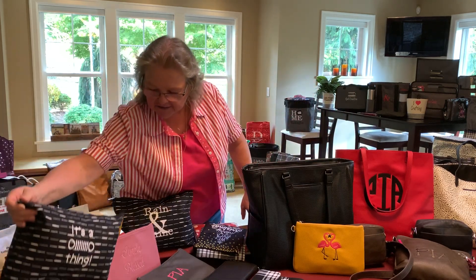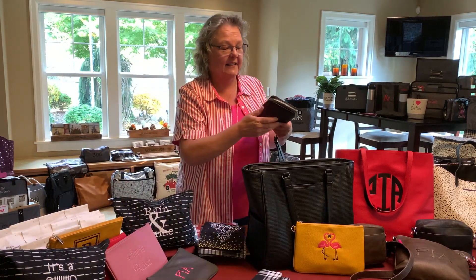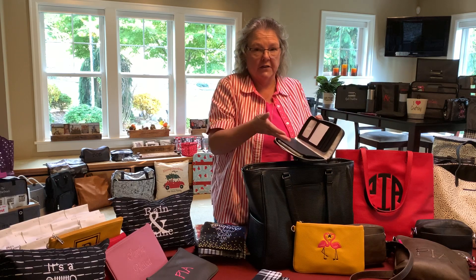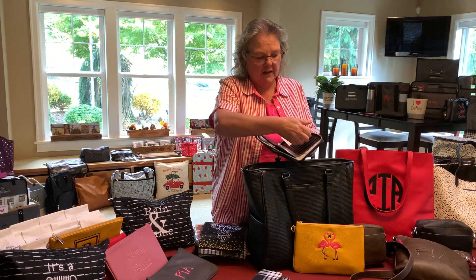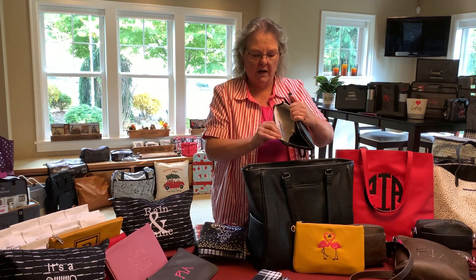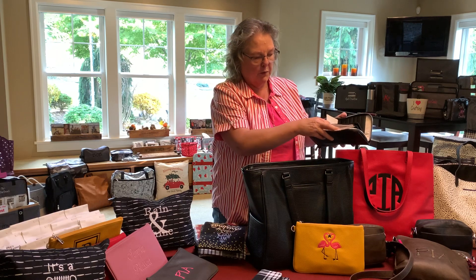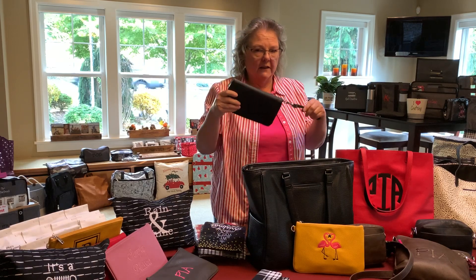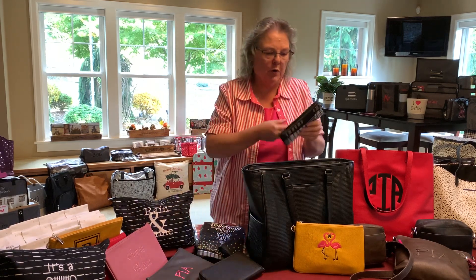I actually don't use a wallet, but I'll still share them with you. The All About the Benjamins Wallet is one of 31's best sellers. It's a really nice size — you can actually fit your cell phone in it if you don't have too much stuff. There are a lot of credit card slots that are easy to get to, plus a few less-accessible ones, and a place to put coins or loose items. I've added a wrist strap to this one.